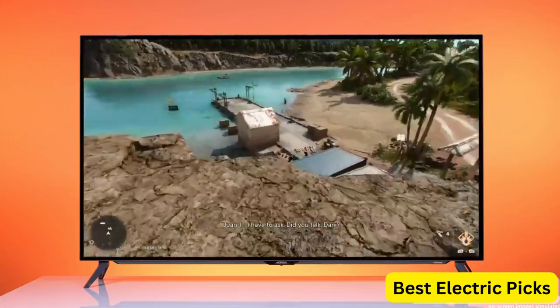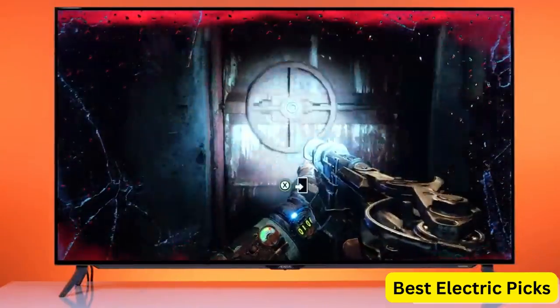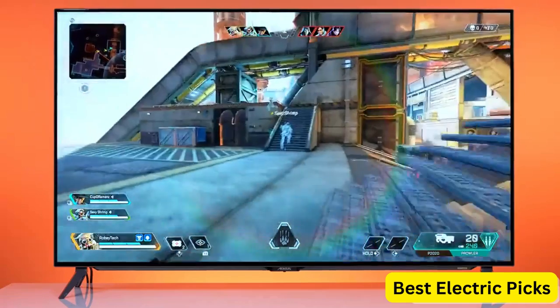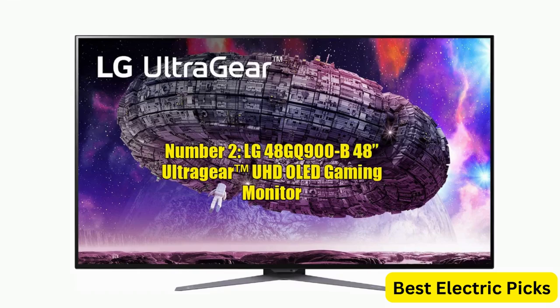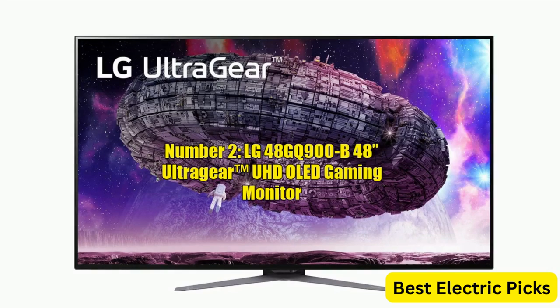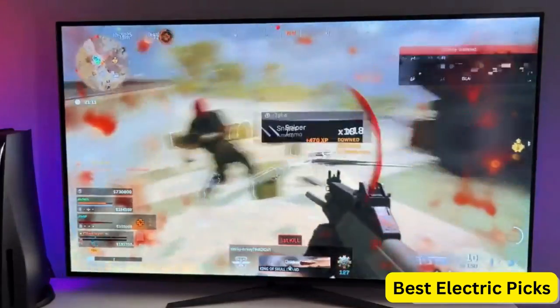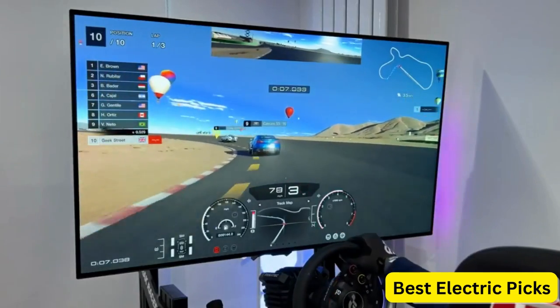With its large screen size, fast performance, and advanced features, the Aorus F048U is a great choice for serious gamers who demand the best. Number 2: